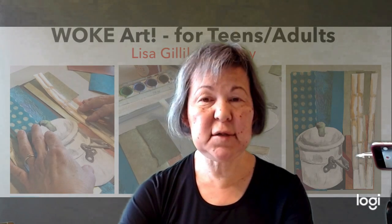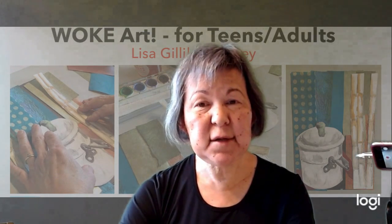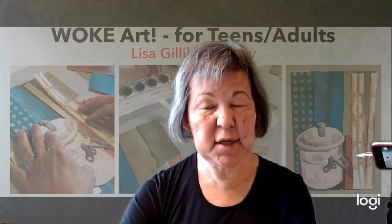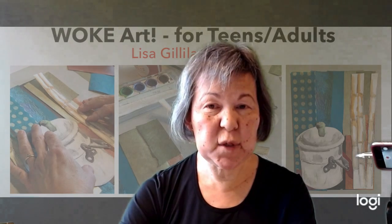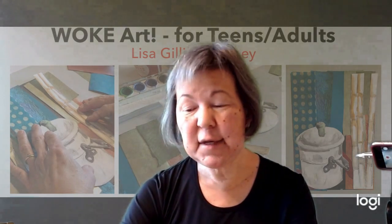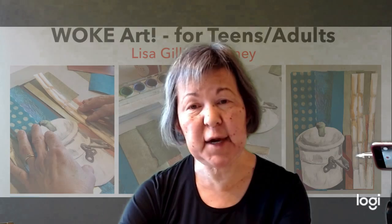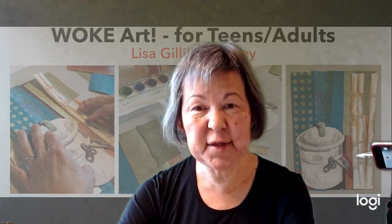The cut cane was loaded onto trains that took it to the mill, right in the middle of Lahaina. When we would visit my grandmother, we could hear the sirens waking up the workers and everything going on in the mill from outside. You could always smell that sugar cane smell throughout Lahaina.